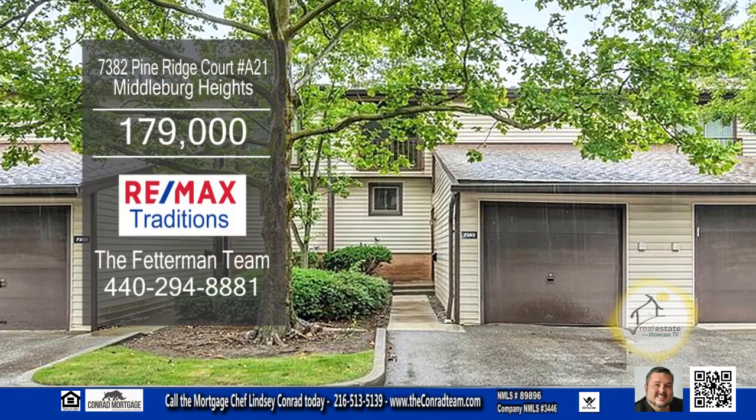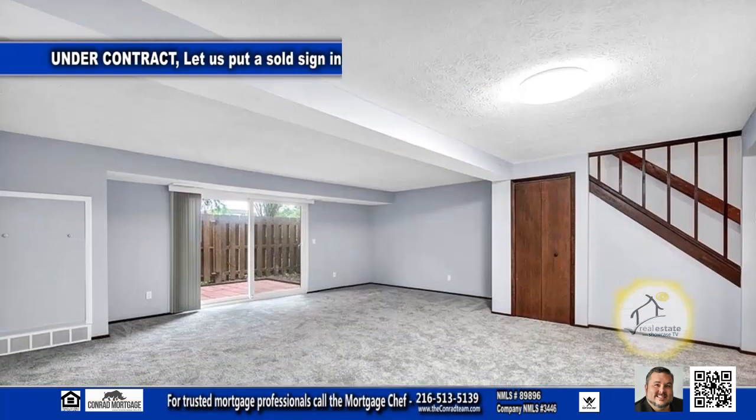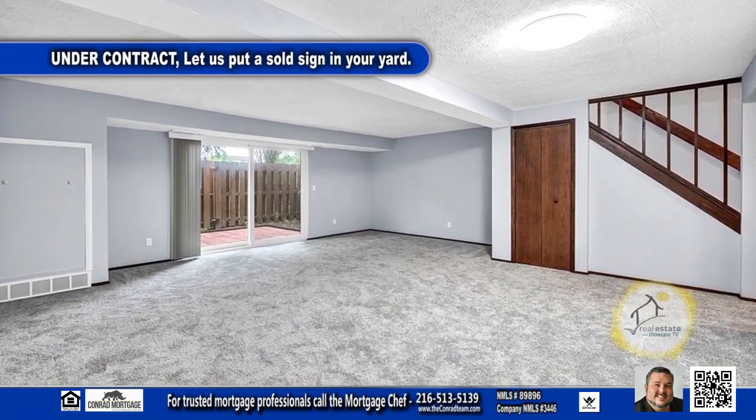This townhome in Middleburg Heights offers three bedrooms and two and a half baths. Step inside to discover new flooring that enhances the spacious living areas.